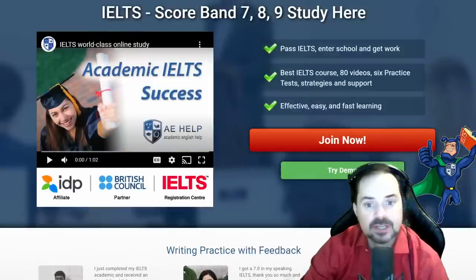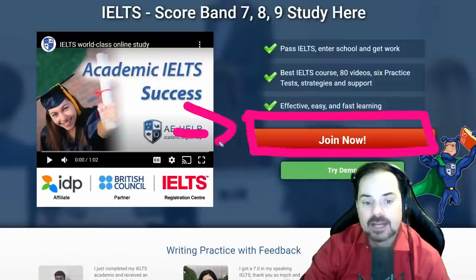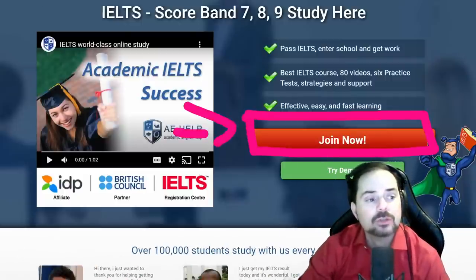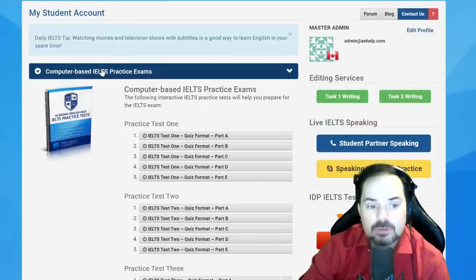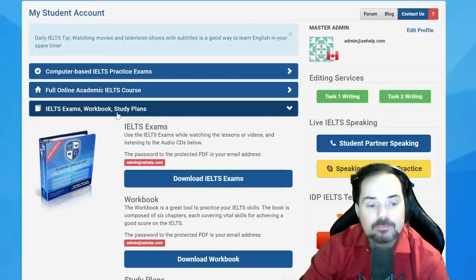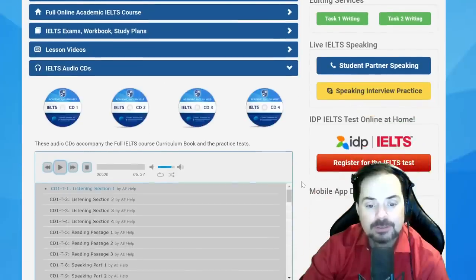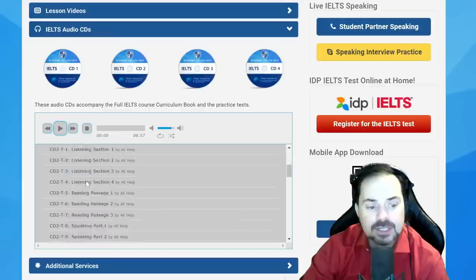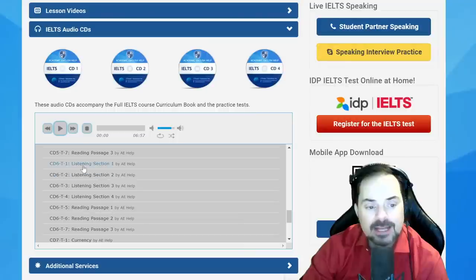It's also a bit of warm-up for the listening class coming up. Click the big red button to join the premium package. Once you do that, you have your My Student Account with computer-based IELTS practice exams, full interactive course, PDFs, lesson study plans, all the videos, and audio CDs. Here we go to audio CD6 — it's the sixth exam — and then reading passage 3, which is track 7.